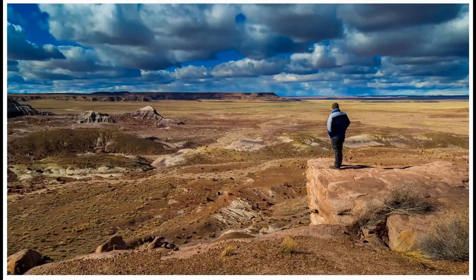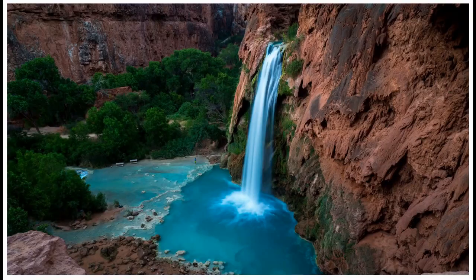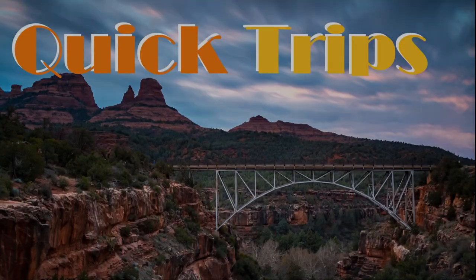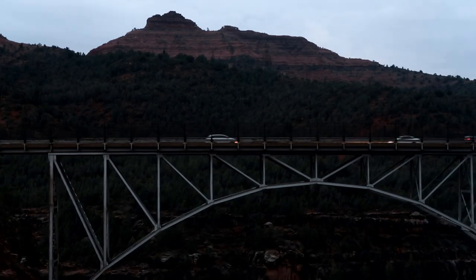On this episode of Camera Crusades, I'm photographing Midgley's Bridge in Sedona, Arizona. Stay tuned. So this morning I am up early for a beautiful, cloudy morning here in Sedona, Arizona for another quick trip photography adventure.